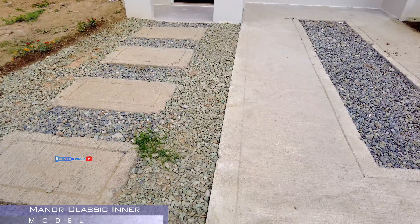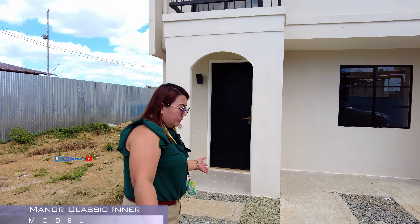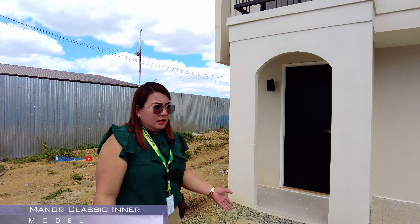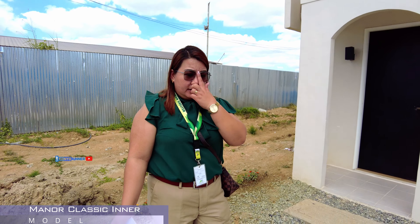So, ito na po yung third room. So, yung mga room po natin, standard size po yan lahat. So, can fit po ang single to double bed. Tign na po niyong i-accommodate.